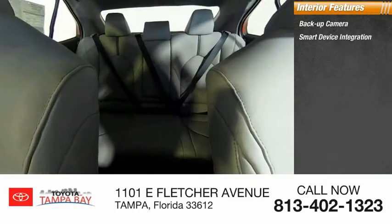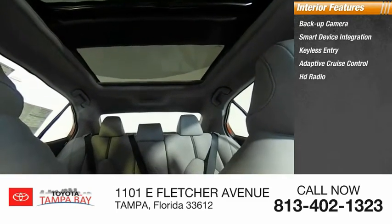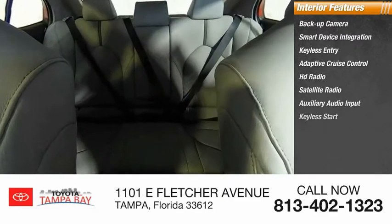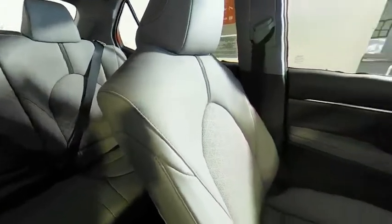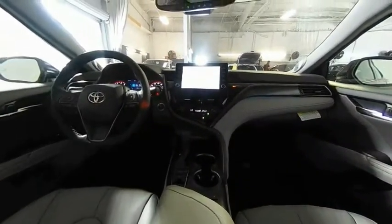Smart device integration, keyless entry, adaptive cruise control, HD radio, satellite radio, auxiliary audio input, keyless start, steering wheel audio controls, MP3 player. This vehicle offers reliability and good looks at a great price, so come in and take a test drive today.